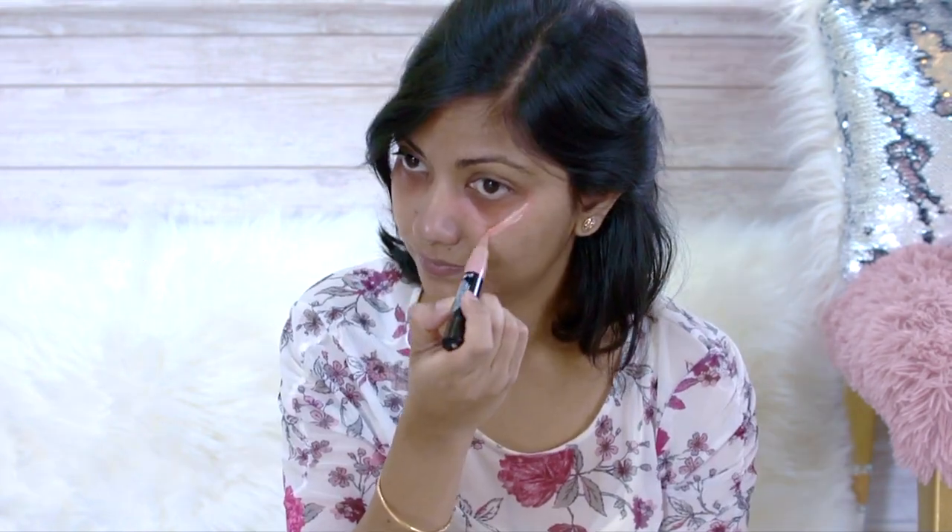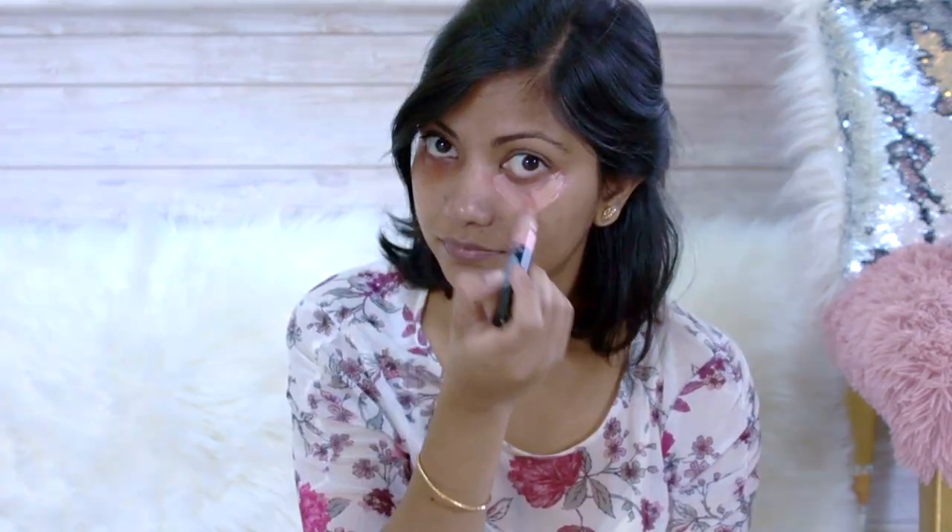Let's be honest, we don't get enough sleep as moms. So my second tip is to hide those stubborn dark circles. To hide them, you have to do some color correction — apply some orange color on your dark circles and then cover them with some concealer.